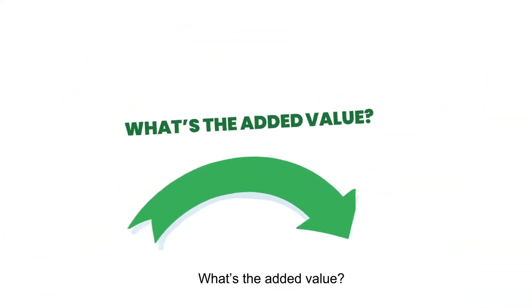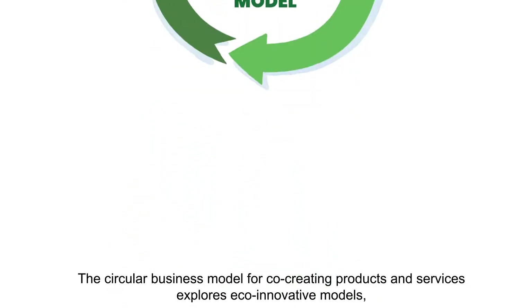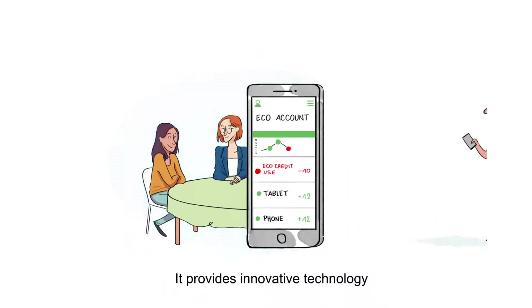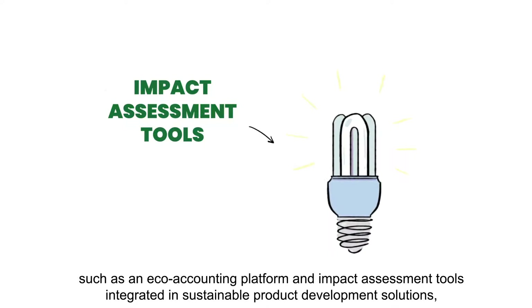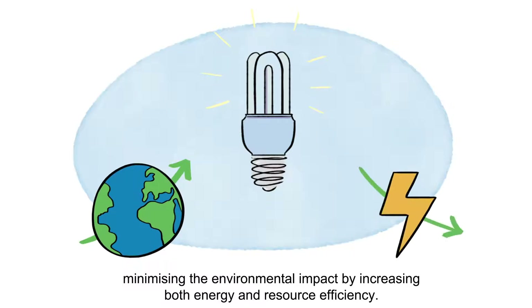What's the added value? The circular business model for co-creating products and services explores ECHO innovative models, highlighting how barriers and assumptions impact how stakeholders get involved in the process. It provides innovative technology such as an ECHO accounting platform and impact assessment tools integrated in sustainable product development solutions, minimizing the environmental impact by increasing both energy and resource efficiency.